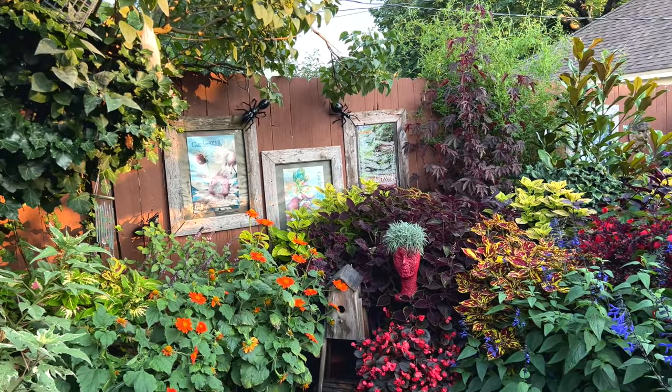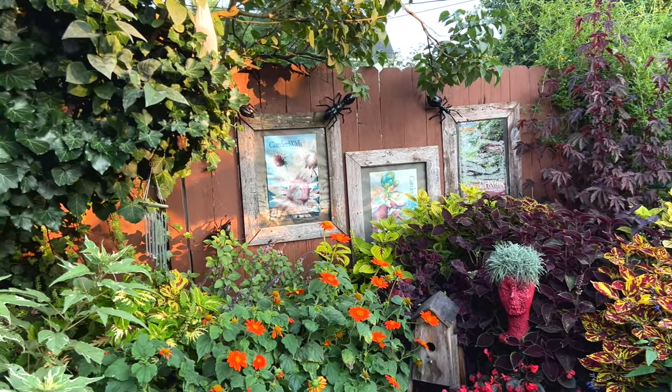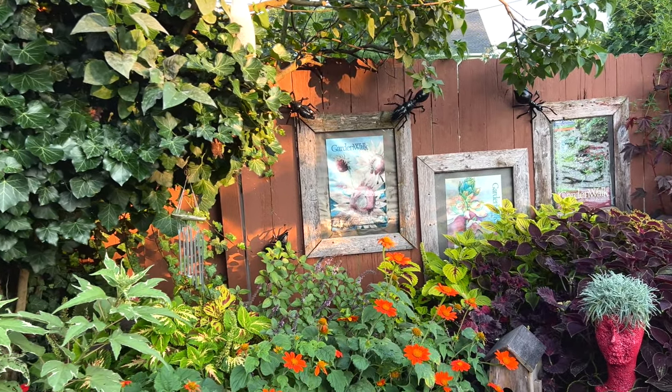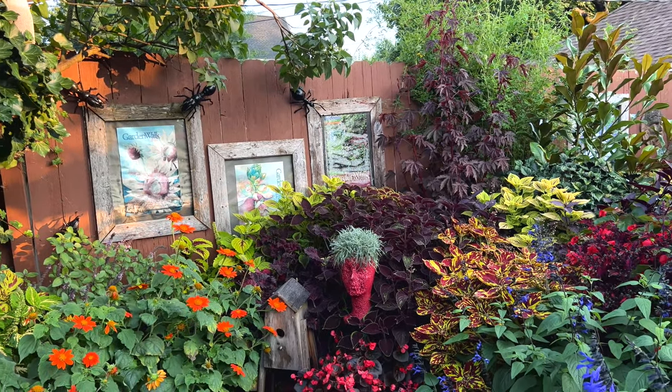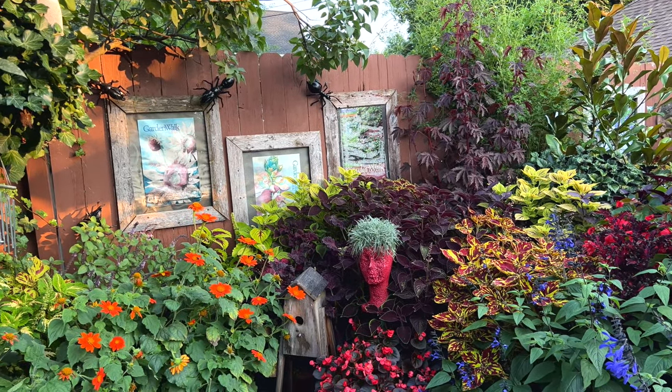In addition to the coleus and the salvia, you have all sorts of different begonias, and the orange one is a Mexican sunflower — it's an annual, yes.